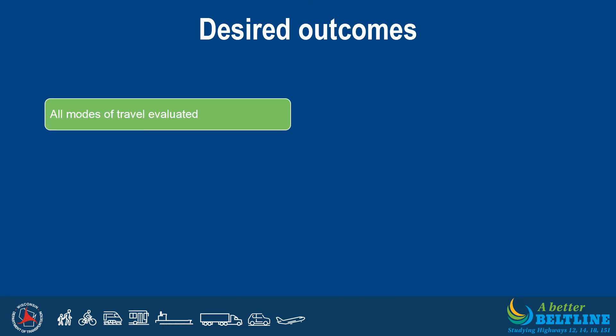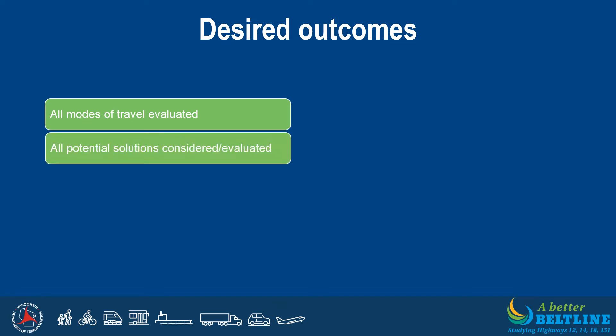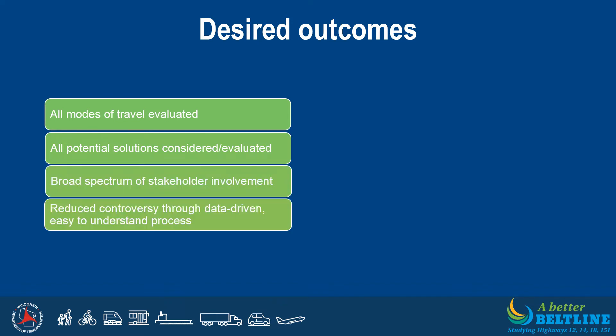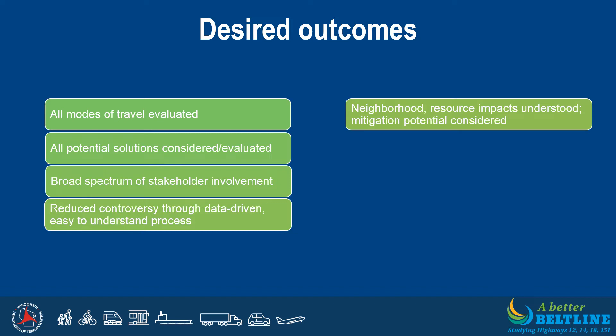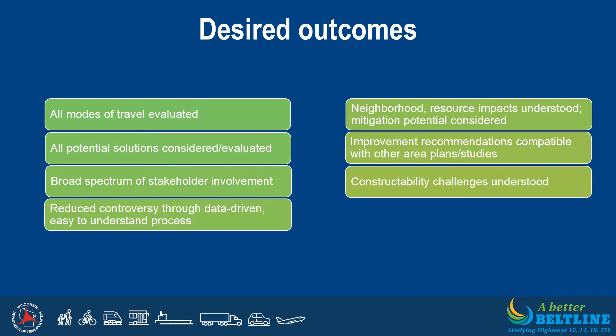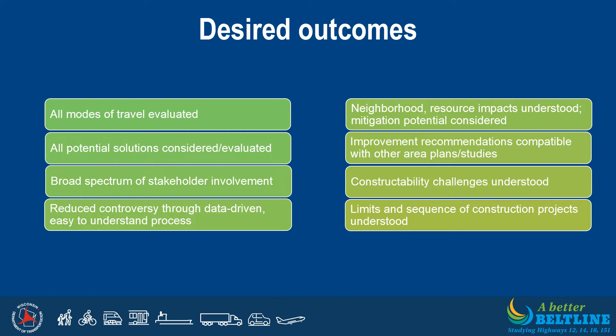The desired outcomes of the Beltline PEL study include: all modes of travel have been evaluated; all potential solutions have been considered and evaluated; a broad spectrum of stakeholder involvement has occurred; reduced controversy through a data-driven, easy-to-understand process; neighborhood and resource impacts are understood with mitigation potential considered; improvement recommendations are compatible with other area plans and studies; constructability challenges are understood; and limits and sequence of construction projects are understood. The proposed solutions will move forward for further consideration and evaluation in the future NEPA process before construction takes place.